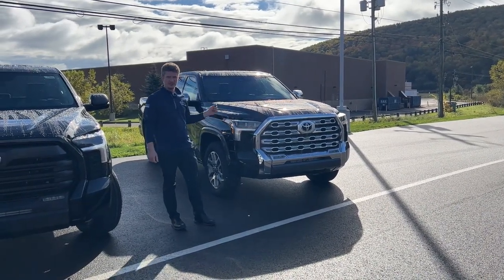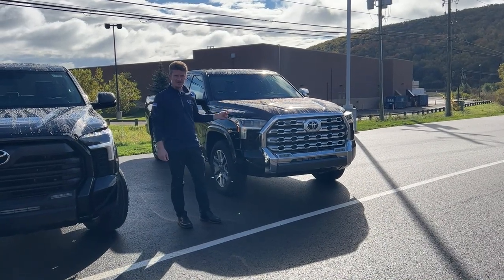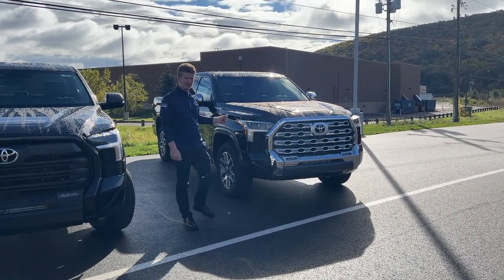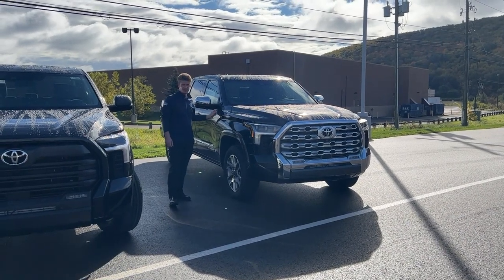It's a brand new Tundra 1794 Edition. Fun fact about the 1794 — it's actually named after the 1794 plant in Texas. One thing that you'll get with the 1794 is the brown interior leather, and that's standard.